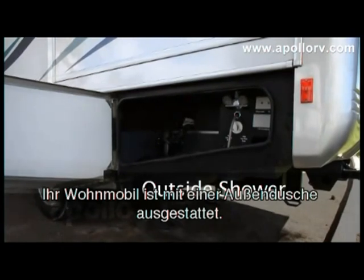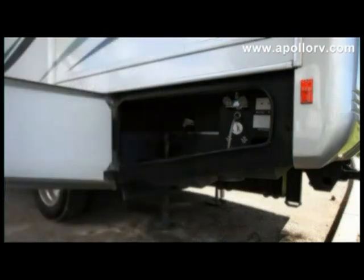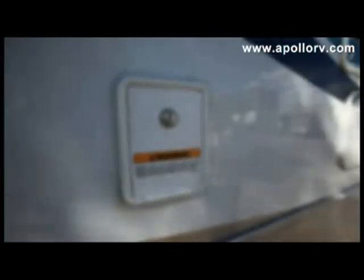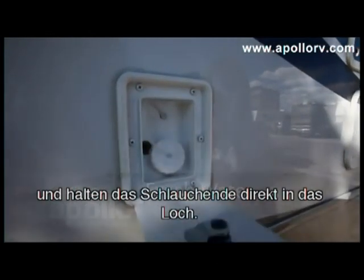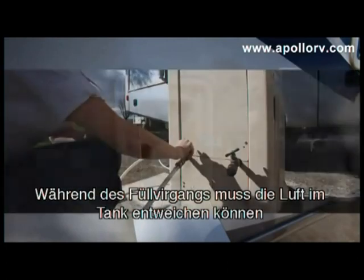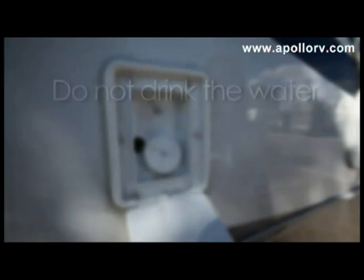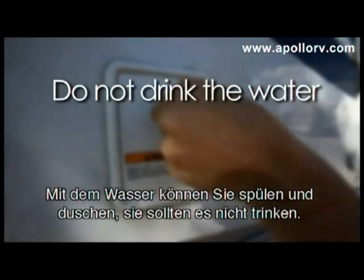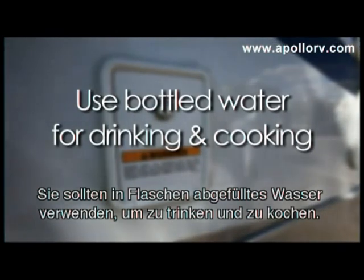Your motorhome comes equipped with an outdoor shower. Make sure you've turned the water heating system on well before using the shower. To fill the fresh water tank, unscrew the cap and put the end of the hose directly into the hole. The tank has to vent as you're filling it, so only turn your supply valve halfway. This water is intended for washing up and showering — it's not intended for drinking. You should use bottled water for drinking and cooking.